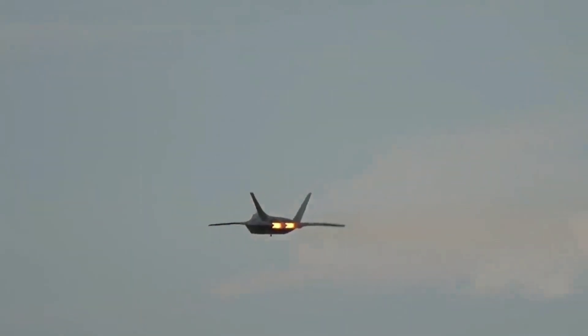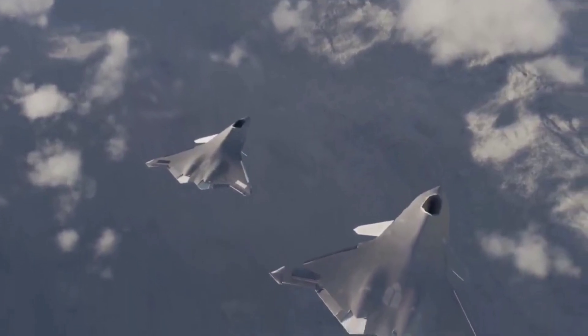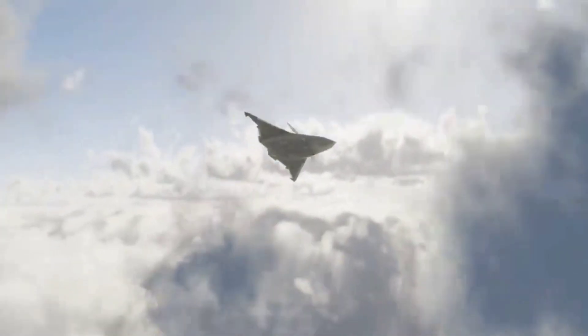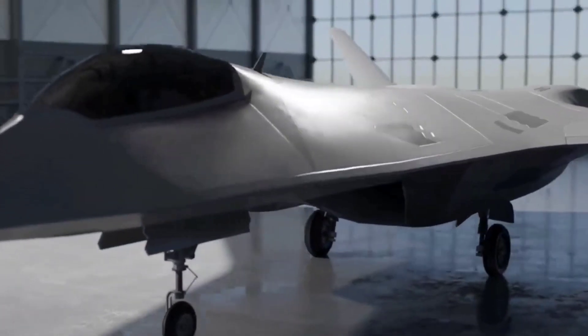If the X-44 Manta could have performed similarly to the F-22 while being even more difficult to detect, it could have been enough to move this aircraft design from Lockheed's notebook pages and into production. But it wasn't simply stealth that the X-44 excelled at.